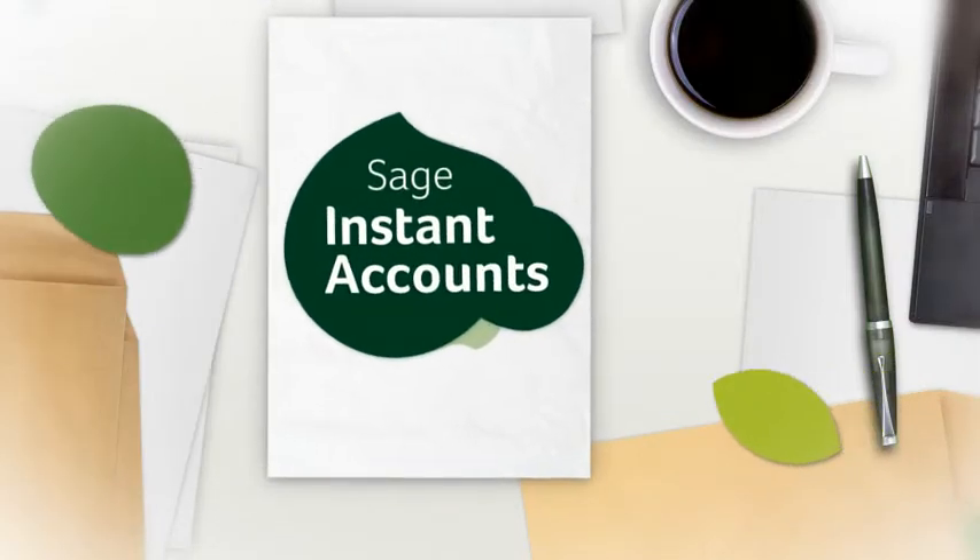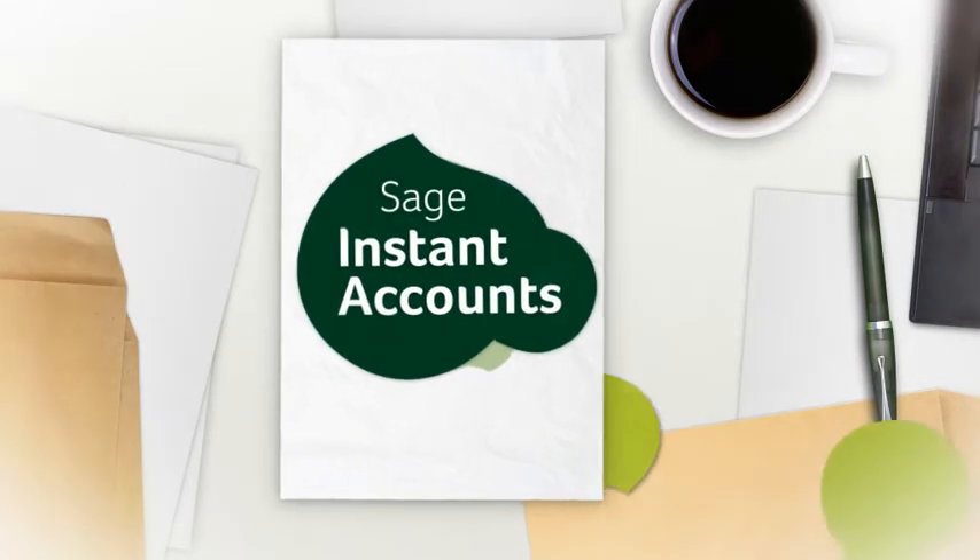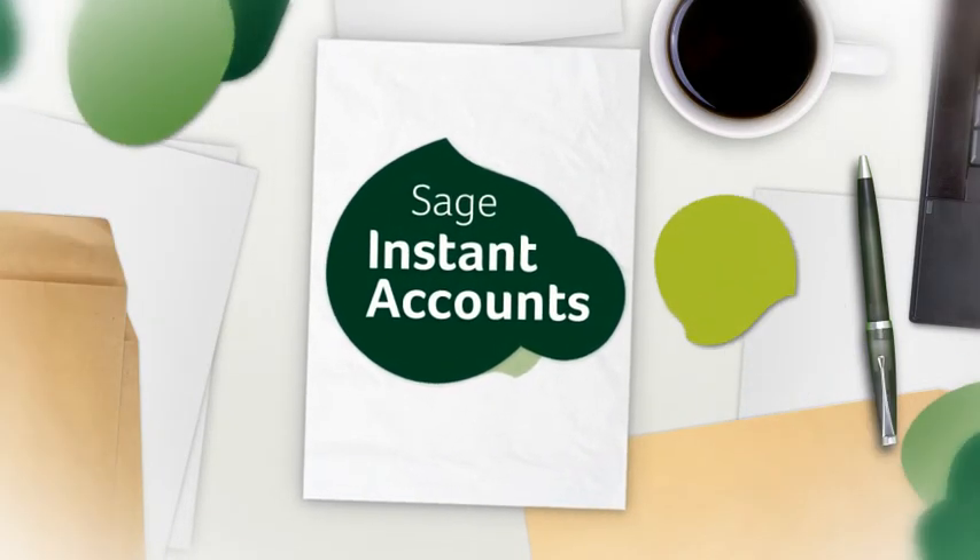Right from the beginning, Sage Instant Accounts has worked for me and my business. It's simple and straightforward and if I ever need a bit of extra help, I can watch video tutorials and use the e-learning resources. It provides an accurate, comprehensive overview of my financial situation, giving me the confidence and the practical support I need to take my business further.